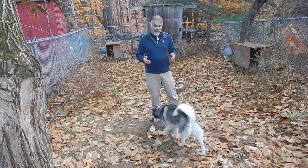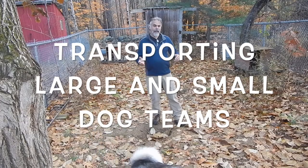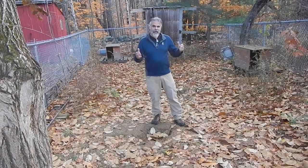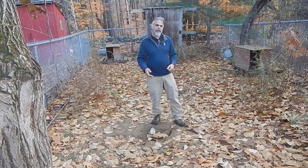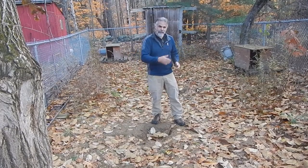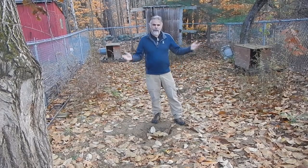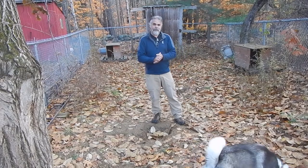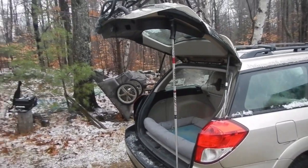After housing, the next big difference has to do with transport. When I had the large team and we would take them to the trail to go mushing, I had a trailer with several boxes on it. We'd hook the trailer up to the truck, load the dogs in, take them out, do the run, and then take the trailer off. With just two huskies, I'm able to put them in the back of our Subaru Outback and we all travel in the same vehicle. It's really very easy.